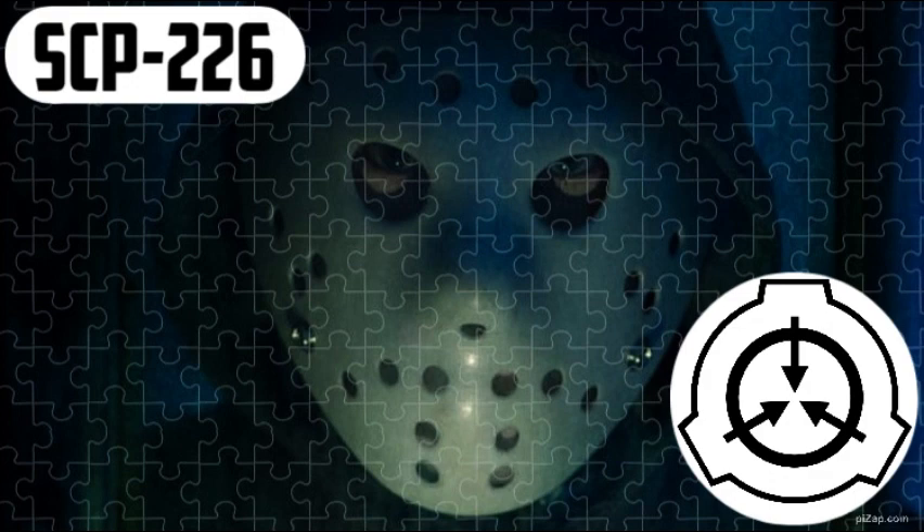Description. SCP-226 is a cardboard box measuring roughly 30cm x 20cm x 4cm. It has a lid that fits securely over the bottom half, as with any common puzzle box. The surface of the box is a deep black with the word FEAR scrawled with white ink on the upper right corner of its lid. Within the box are 1000 cardboard puzzle pieces, each measuring roughly 2cm in diameter, also considered SCP-226.